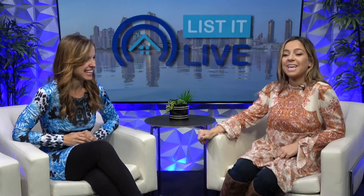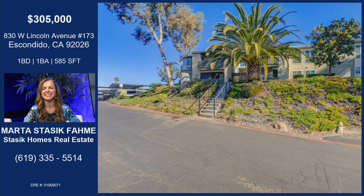This home sold within a week, over asking. Check out this property in Escondido that Marta got sold. Tell me all about this great home.